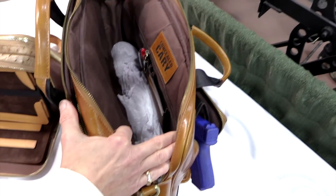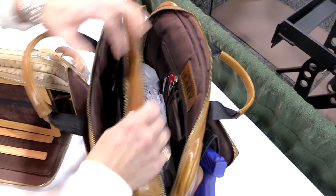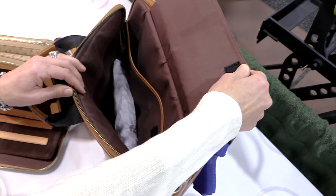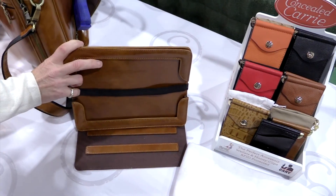This is our new Concealed Carry Men's Briefcase — it's a distressed aged leather. As you can see, there's plenty of room in here for all your business. It comes with a padded tablet sleeve that holds up to 16 inches. We have a tablet case, tablet easel, padded easel that is included, which slides in right back here on the back side. Aged hardware.